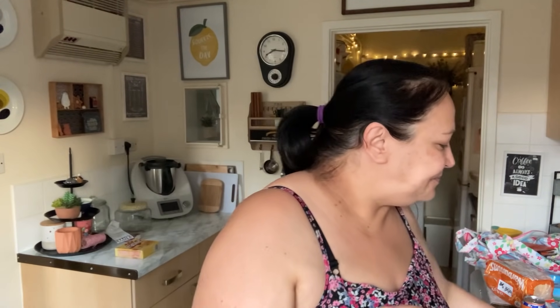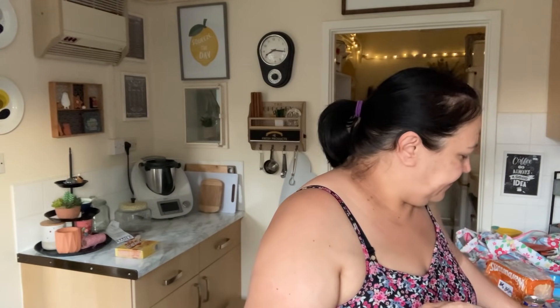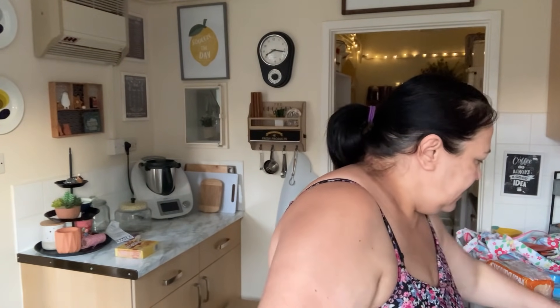I got three packets of party rings. These were 29p or 39p per packet, which is a really good price — hence why I got three. Alex loves these and I thought I could put them all in a lovely glass jar to make them look pretty as well. I also got some toothpaste, some Biscoff biscuits, some peanut M&Ms, and two things of jelly — it is still summer after all.